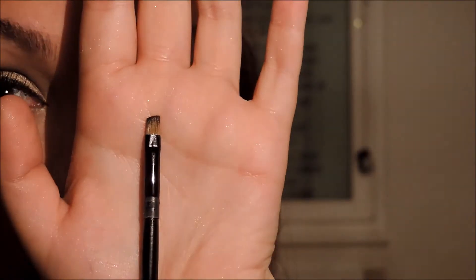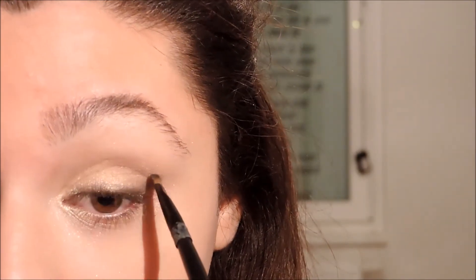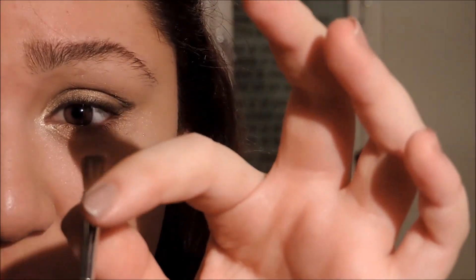Now I use a small pencil and I apply the Lidschatten (eyeshadow) in black from Manhattan. I use it in the Lidschatten area. I also have a fluffy pencil and I dab it in the black eyeshadow and blend it.